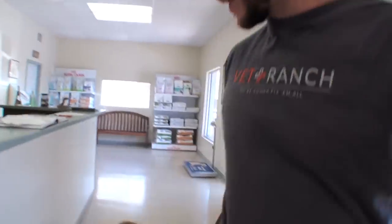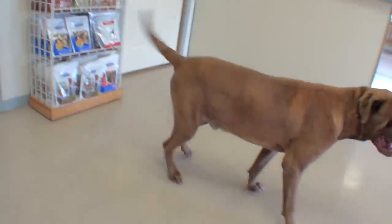I hope you guys could tell in the opening of this video that I was joking about him being a big, aggressive Mastiff. I like little dogs a lot, but I love giant dogs — I think they're awesome.